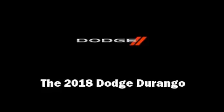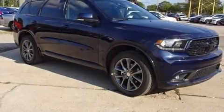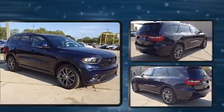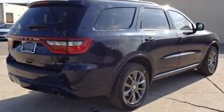Step into the 2018 Dodge Durango. Under the hood you'll find a six-cylinder engine with more than 270 horsepower, and all-wheel drive keeps this model firmly attached to the road surface.